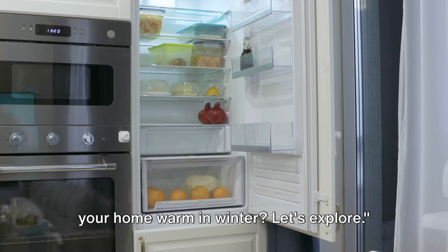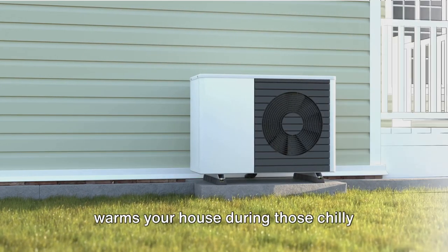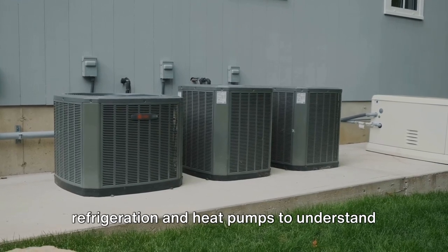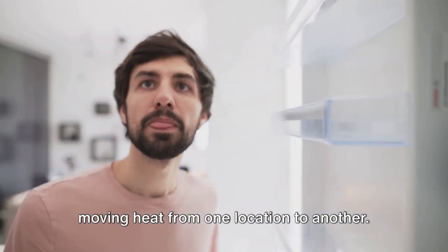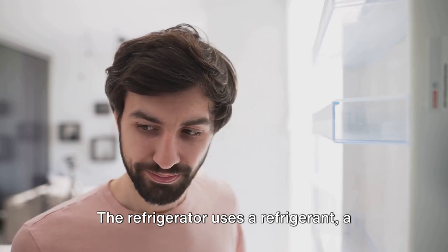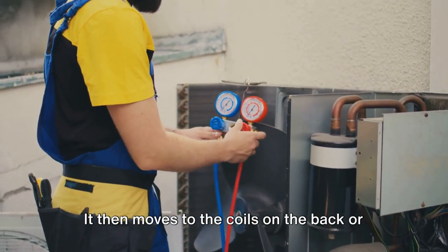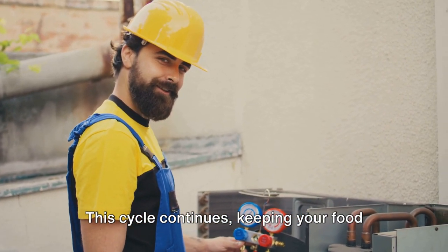What keeps your ice cream frozen and your home warm in winter? Ever wondered how your refrigerator keeps your food cool, or how your heat pump warms your house during those chilly winter months? Refrigeration is essentially a process of moving heat from one location to another, lowering the temperature of a confined space below that of its surroundings. The refrigerator uses a refrigerant — a fluid that easily changes states from liquid to gas and back — which absorbs heat from food inside the fridge and vaporizes, then moves to the coils where it releases the heat and condenses back into a liquid, keeping your food cool and fresh.